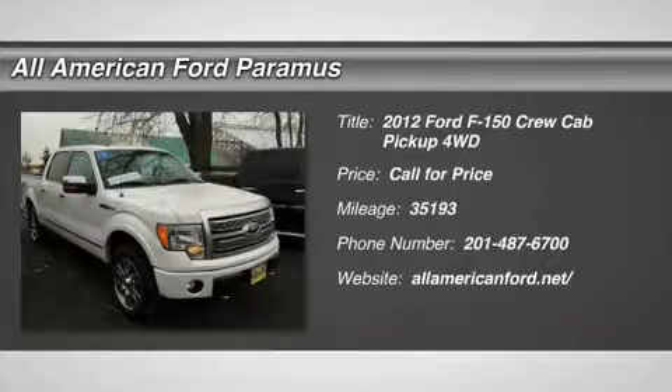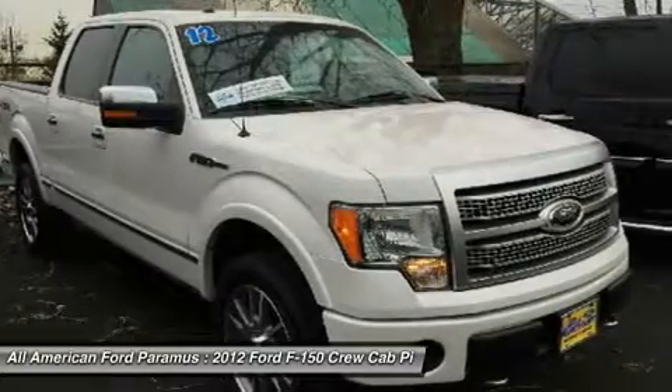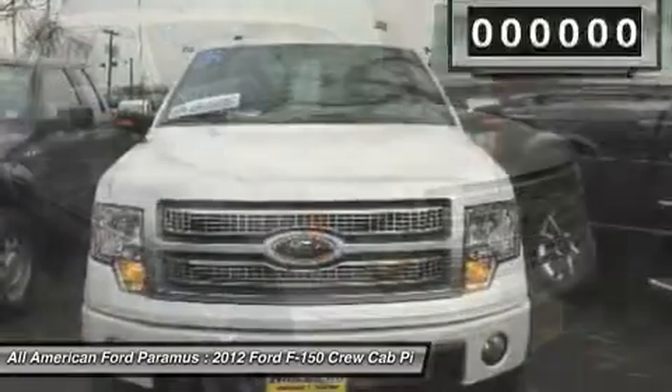2012 F-150. A Ford F-150 knows how to handle any situation. It's built to follow orders, no whining.